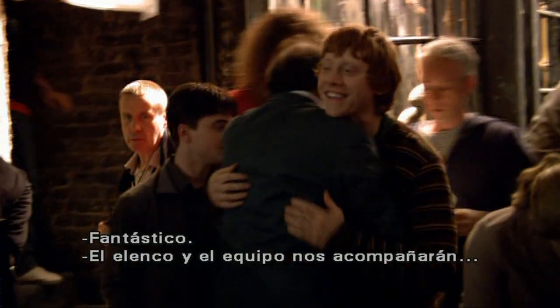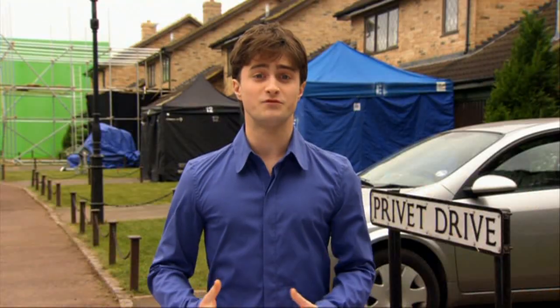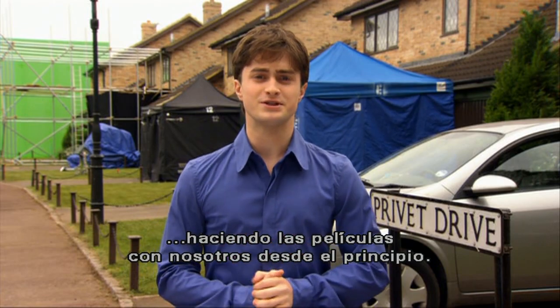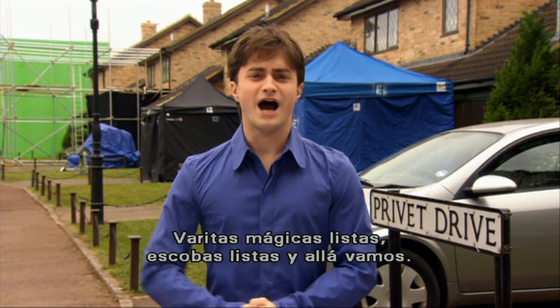The cast and crew are joining us for this journey, and our hope is that after you've explored all of the incredible things there are to discover on these DVDs, that you'll feel like you've been making the films along with us from the start. All right, then. I think we're set. Wands ready, broomsticks ready, and away we go!